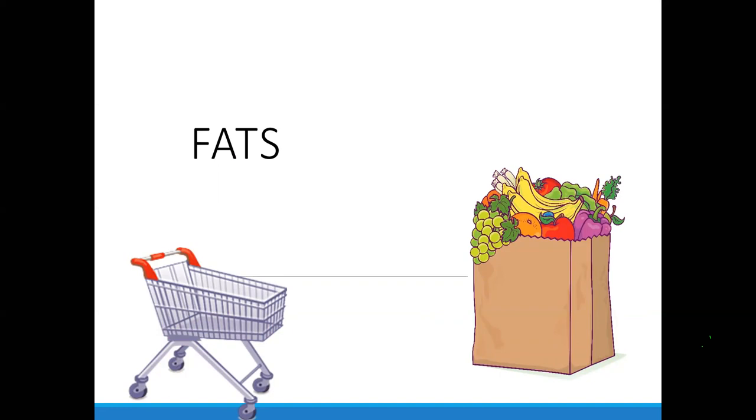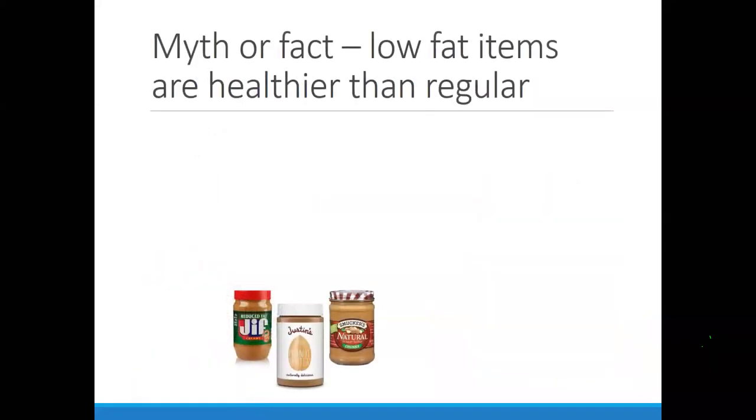Let's talk through fats. Low-fat items are not necessarily healthier than regular fat — false. Fat gives you flavor, and when you take away fat, flavor can be replaced by salt and sugar. So let's look at this: comparing regular peanut butter to reduced-fat peanut butter. In dairy, going lower-fat makes sense because dairy fat is saturated fat — solid at room temperature, like butter. When we reduce that, we get a bit of a health benefit. But outside of dairy, we have to think differently.